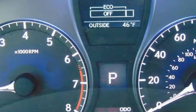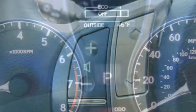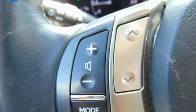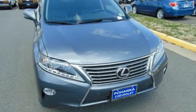It also has a 4 sensor, 4 channel anti-lock braking system and smart stop technology. This RX 350 represents a great addition to your family. Make it yours today.